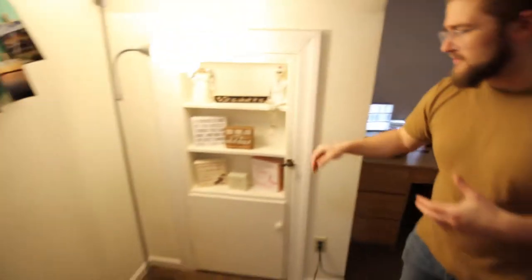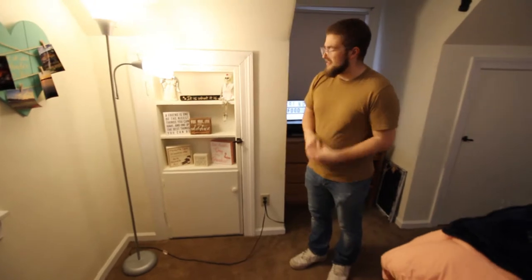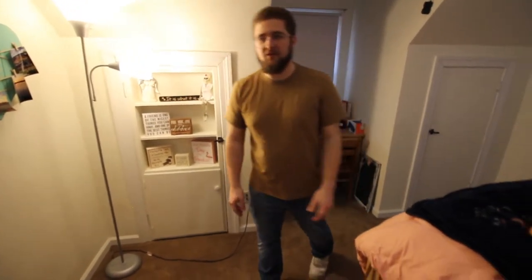Back to my right, we have a nice little built-in space here too to set some nice inspirational quotes or whatever you like.